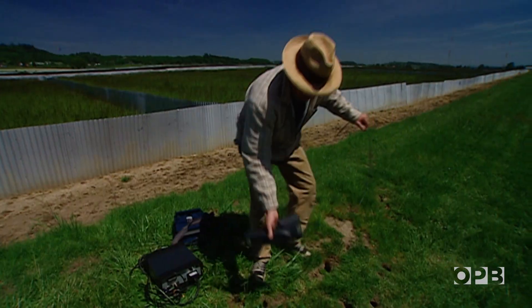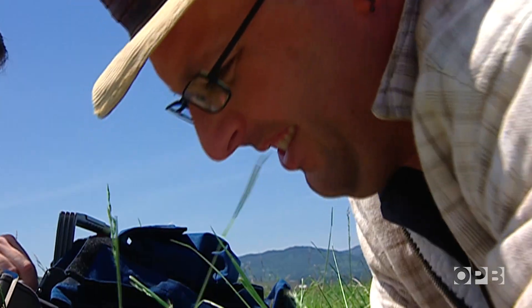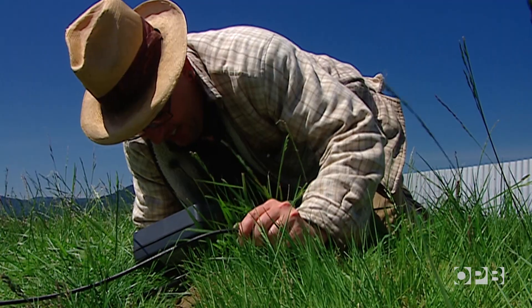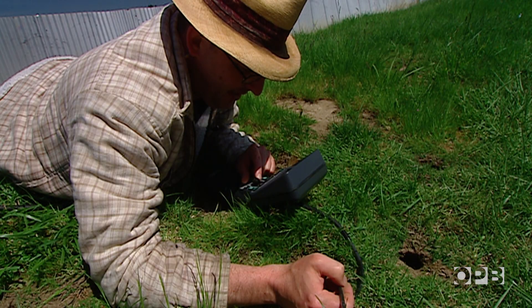He found a solution when he learned he could peer into the voles' world with a long, snake-like camera. It's very cozy down there — it's always cool, it's always a little moist down there. Perfectly comfortable for a vole, and others.